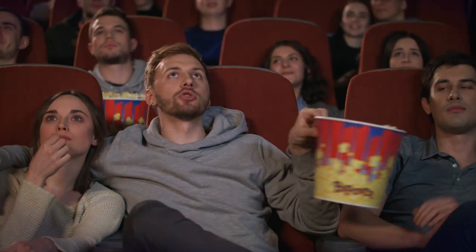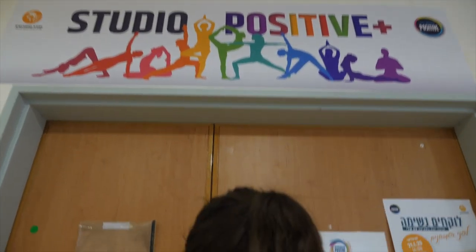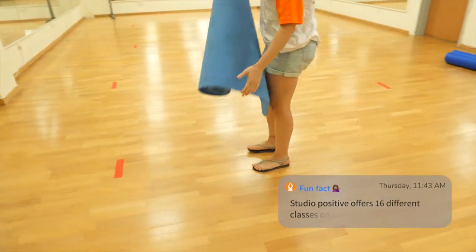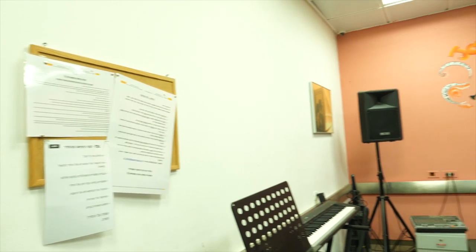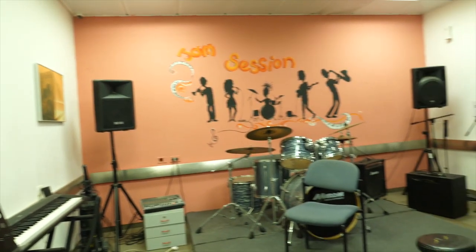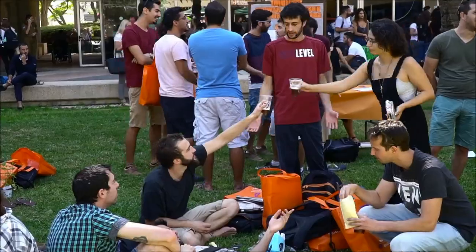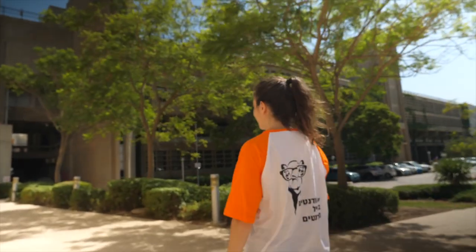We are the only university in Israel that has its own cinema, where we screen new movies every week. We have our own studio where we offer yoga classes, pilates, and spinning. We also have a music room that all students can use whenever they want. We organize concerts, parties, and festivals, and we have a great student life here. Being a student at Ben-Gurion University is amazing because being a student is much more than just studies, and the social life here is incredible.